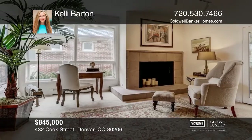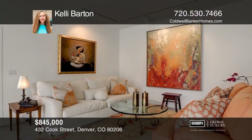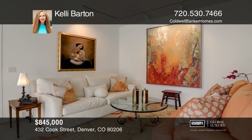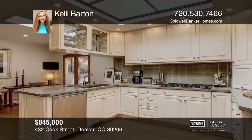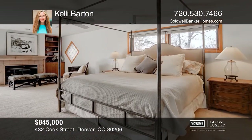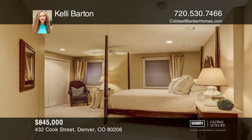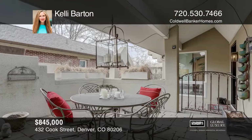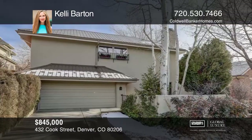Disappear into the private gardens and warm interior of this perfectly located three bedroom, four bath Cherry Creek residence. This home has a cheerful interior with multiple skylights for natural light, a great floor plan and three wonderfully private patios. Enjoy an updated kitchen, a large master suite and an attached two car garage plus driveway for extra parking. With a newer roof, stucco and boiler and fresh paint throughout, this home is ready for you. Come see it in person with Kelly Barton.